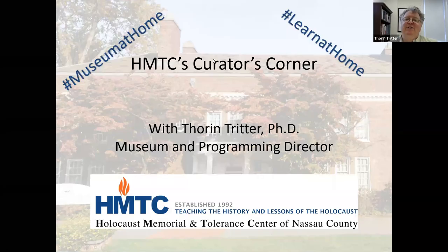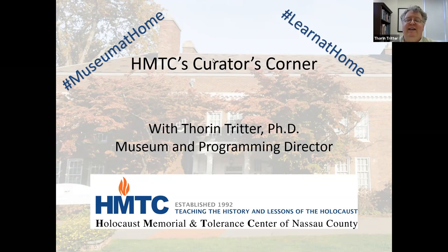Welcome to the Holocaust Memorial and Tolerance Center's Curator's Corner. I'm Thorin Tritter, the Museum and Programming Director at the Holocaust Memorial and Tolerance Center, which is located in Glen Cove, New York. This online program, as many of you know, is part of a series of programs that we started a year ago about different objects in our collection, as a way to draw attention to those objects when our building was closed.